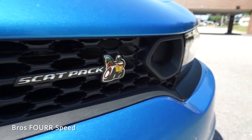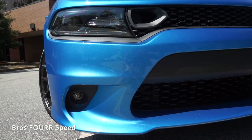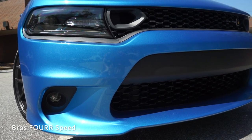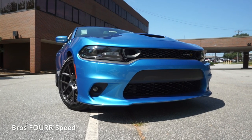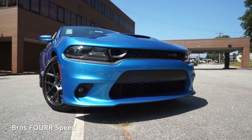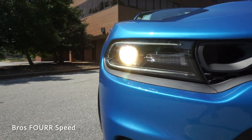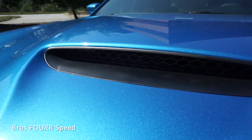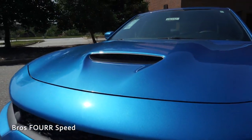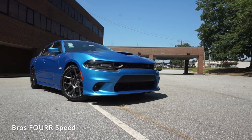Starting up front with the black grille, you can see the Scat Pack badge on the right side along with two functional air inlets to provide maximum cooling to the engine. The cutouts in the grille, both in the upper and lower section, help provide more airflow. This has projector beam halogen daytime running lights along with LED headlights, and there are fog lights in the lower section of the bumper. As we make our way up to the hood, you can see a functional air inlet to provide even more cooling to the engine, giving it a very aggressive appearance from the front.